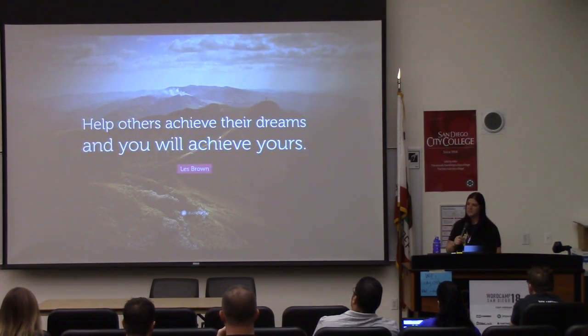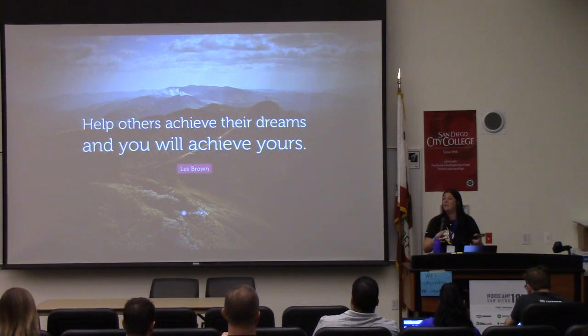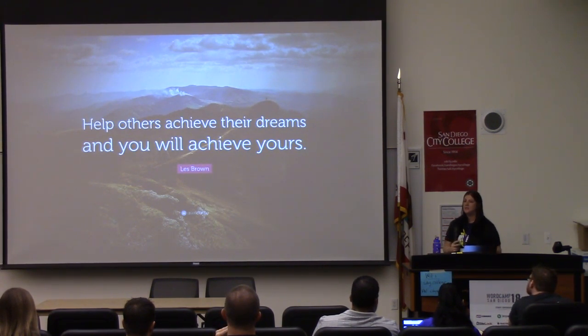Help others achieve their dreams, and you will achieve yours. That's very fitting for me, because helping others learn through code is so rewarding that I feel accomplished. And that's why I'm at Pantheon — I teach a lot of trainings about our platform and about coding, I get to do conferences and speak to people, and these are all things I love to do. So find what you love to do and do it.